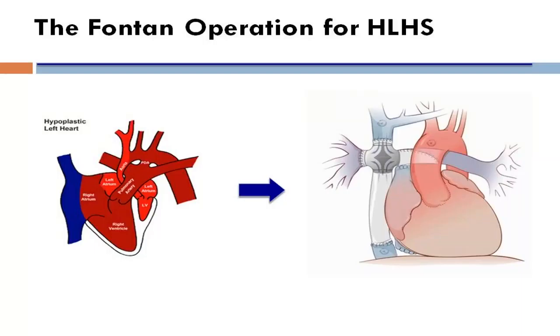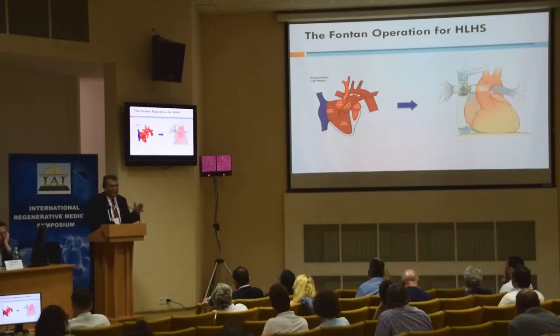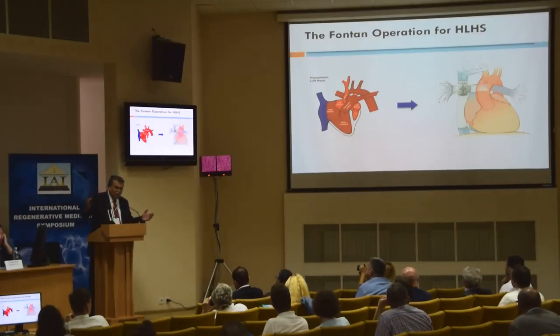Liver failure has traditionally been considered a contraindication for heart transplant. Any patient with cirrhosis or portal hypertension is not traditionally considered a candidate for heart transplant. At the same time, patients with heart failure and liver disease from single ventricle disease are excluded. So heart failure in the setting of liver disease cannot be ignored. Over the last 30 years since the Fontan procedure was adopted — the single-ventricle palliation — there are approximately 30,000 to 40,000 of these patients in different stages, many of whom will develop liver failure. These are patients between 15 and 40 years of age.